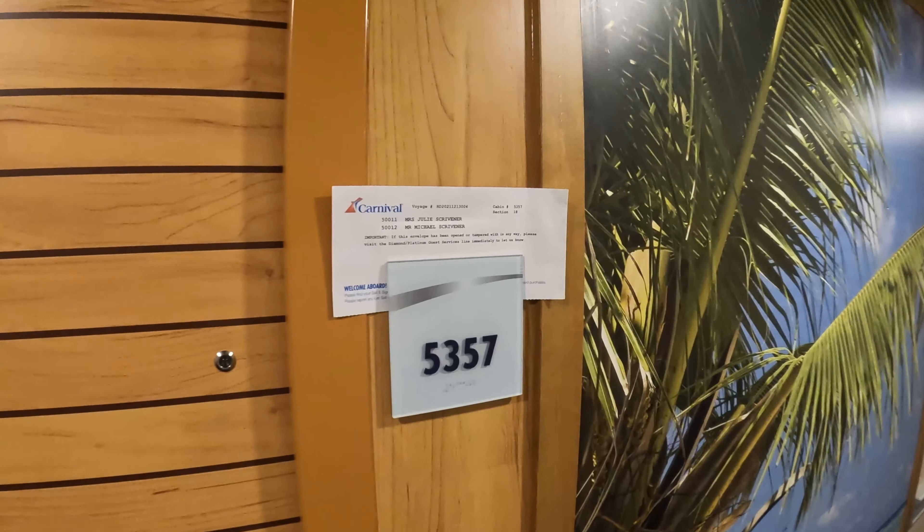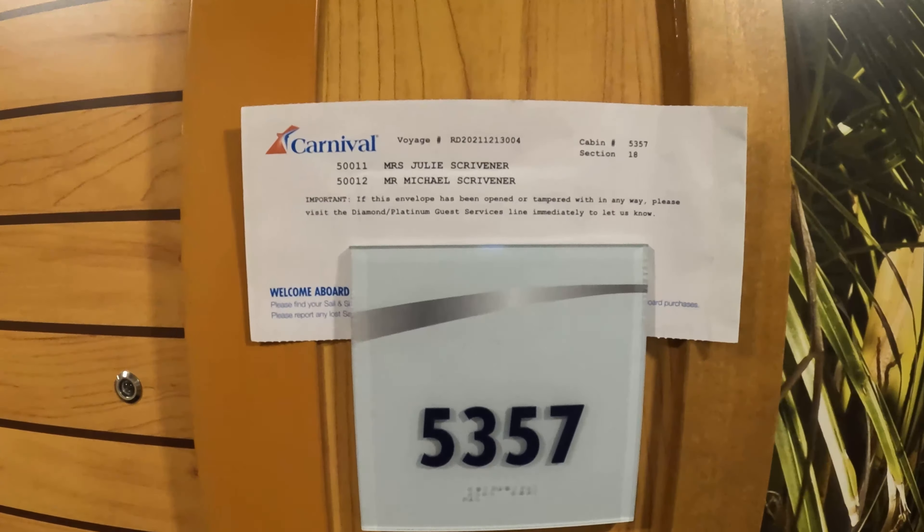This is Cabin 5357. It's at the back of Deck 5 on Carnival Radiance.